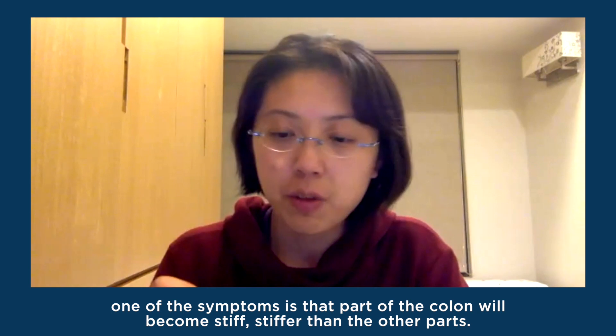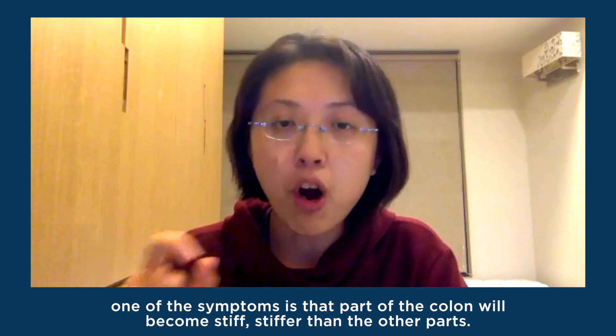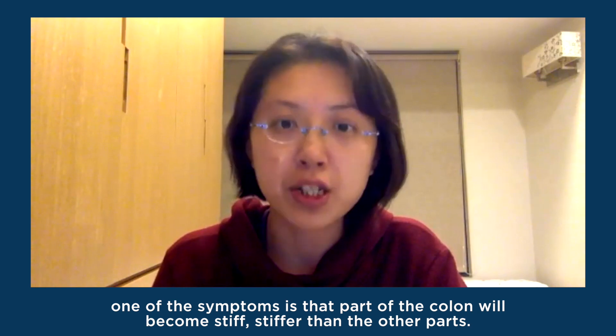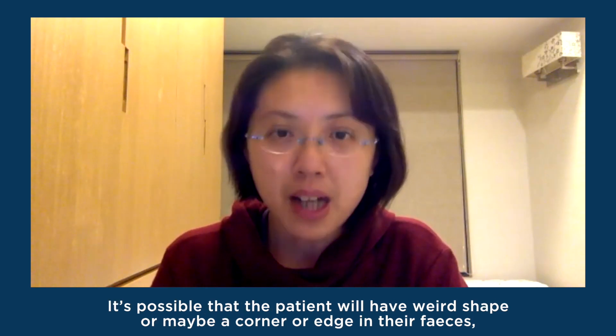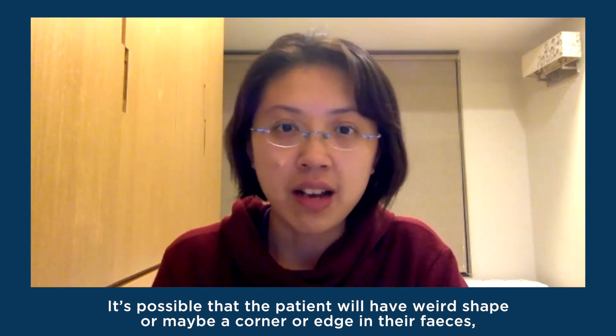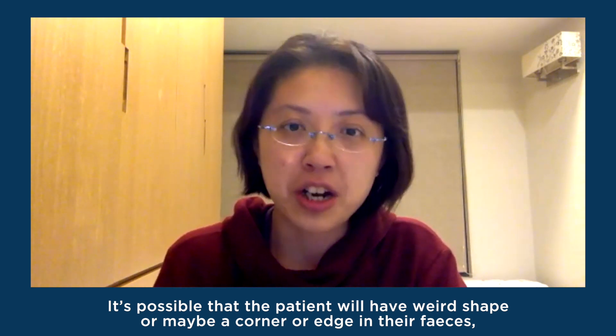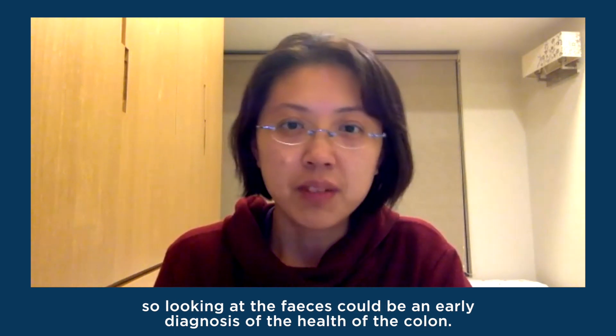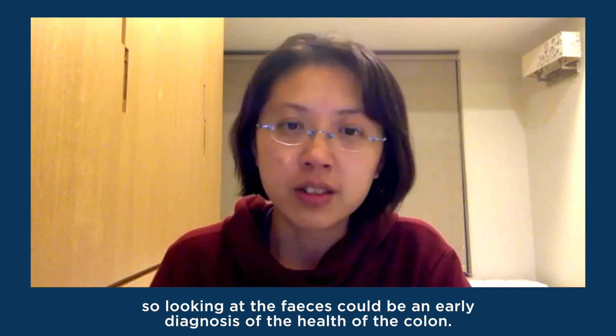A medical doctor actually talked to me about the potential applications. In early-stage colon cancer, one of the symptoms is that part of the colon will become stiffer than the rest. So it's possible that the patient will have a weird shape — maybe a corner or edge — in their feces. When we look at the feces, that could be an early diagnosis indicator of colon health.